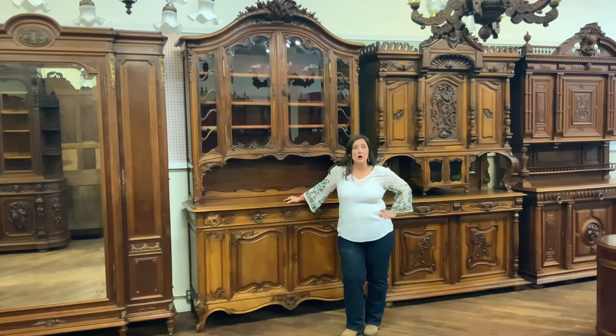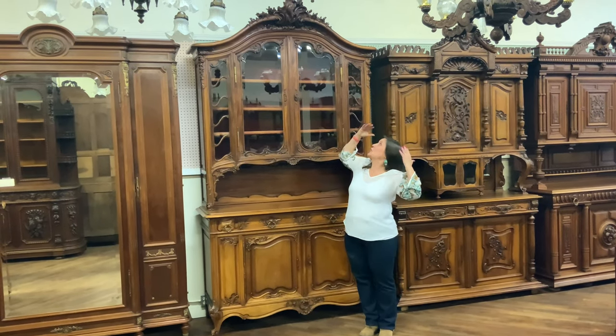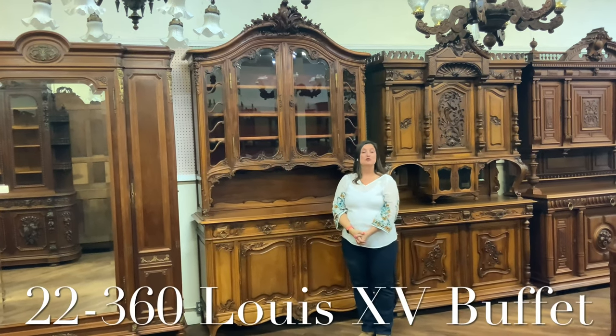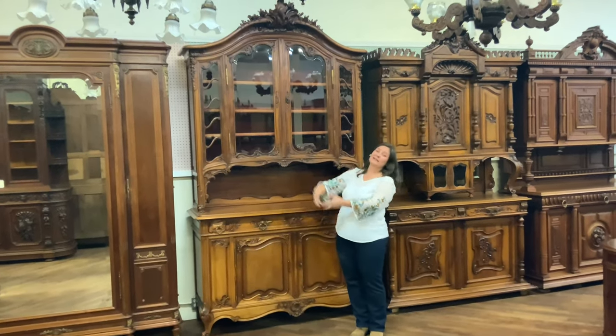Hi, I'm Amy at EuroLuxHome.com, and I would like to tell you about this exquisite, huge Louis XV Antique Buffet. It's our item number 22-360, and boy, is this a beauty.